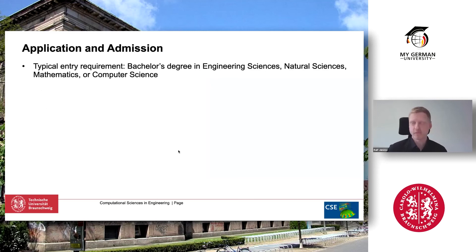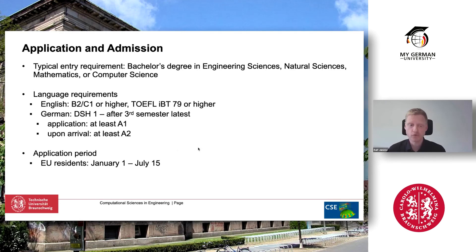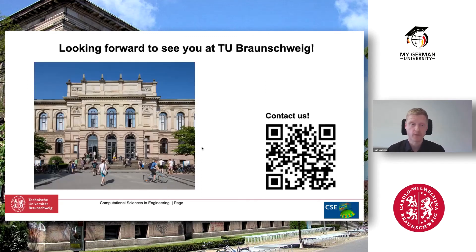Entry requirements: you need a bachelor's degree, typically in engineering science, natural science, math, or computer science, plus a strong interest in engineering. Language requirements upon admission require you to be able to communicate in English at B2 or C1 level. You will need the DSH certificate but not on entry — after three semesters. In practice, if you apply you need to have completed A1, and upon starting the master program you need to prove level A2. The application period for EU residents is January to July, and for non-EU residents it's January to March.